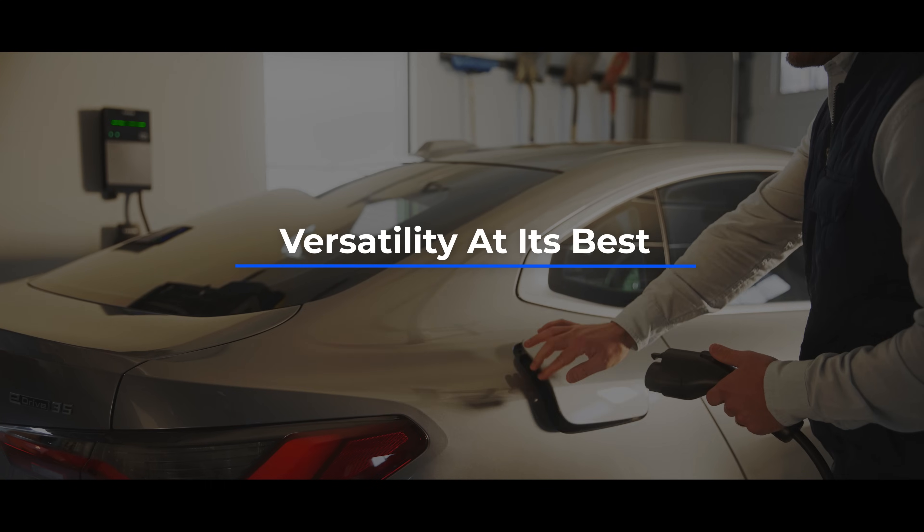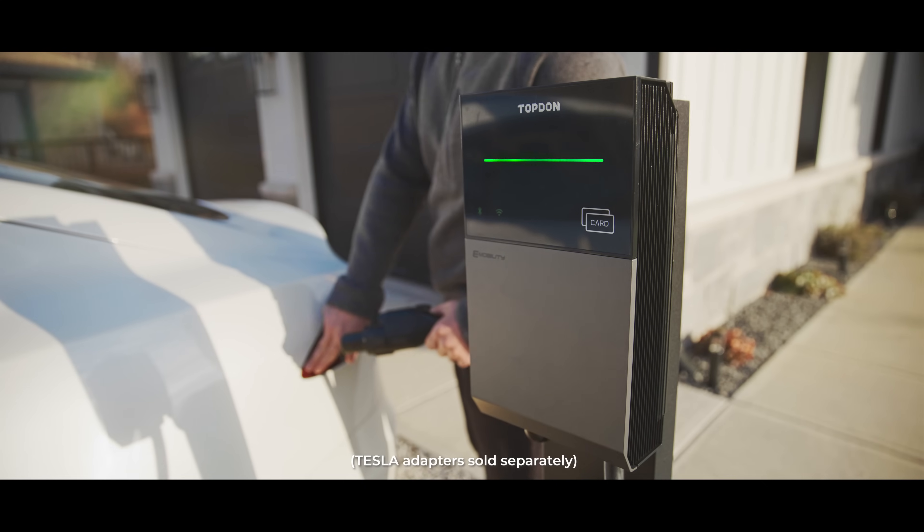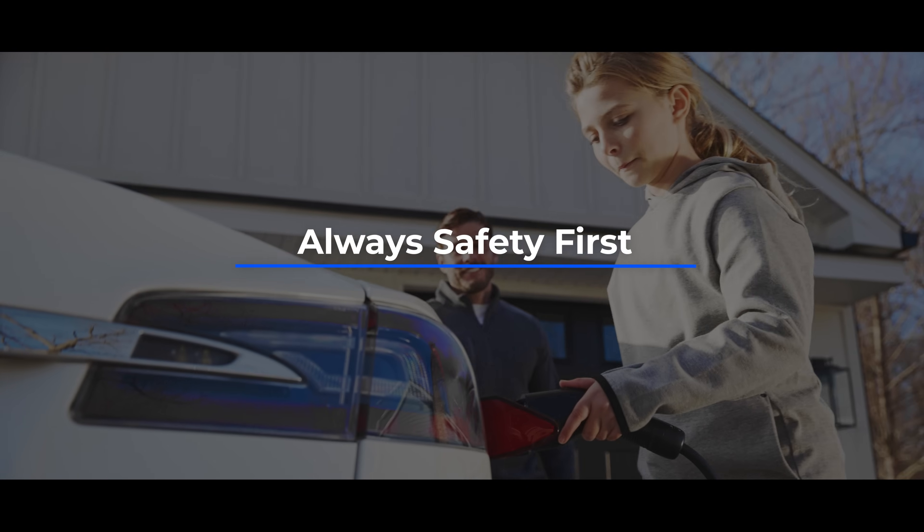Versatility at its best. All chargers are compatible with a wide range of electric vehicles, making it a versatile choice for all EV owners.